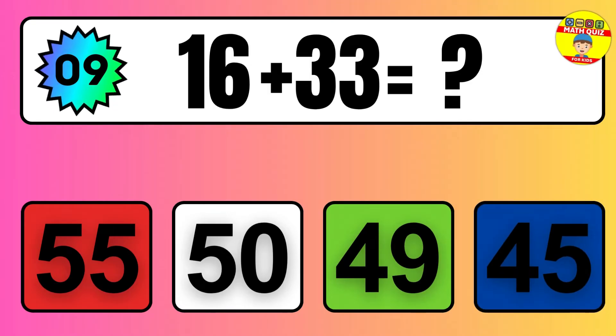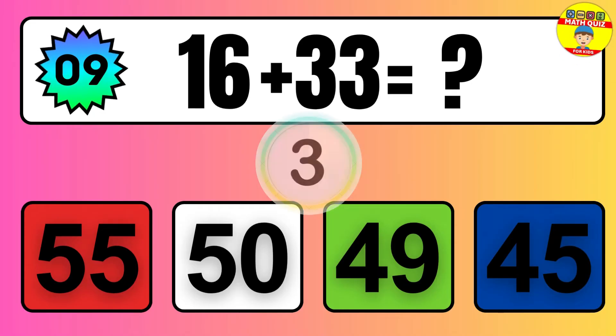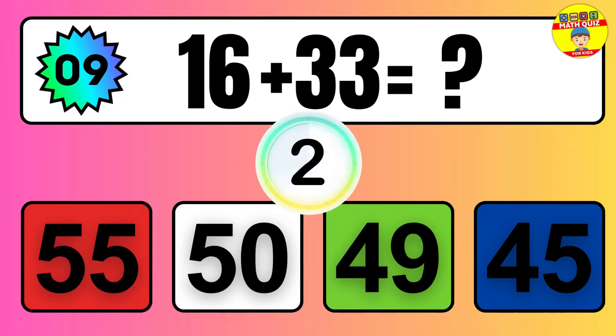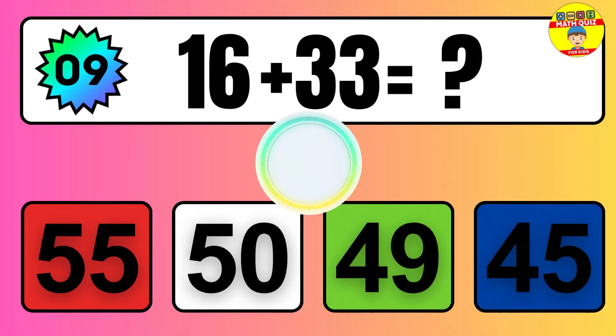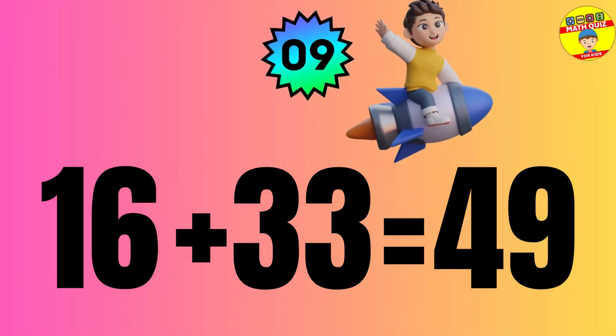Question: 16 plus 33 equals what? The answer is 16 plus 33 equals 49.